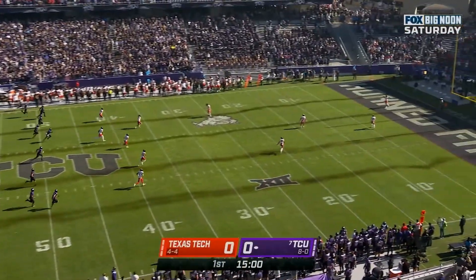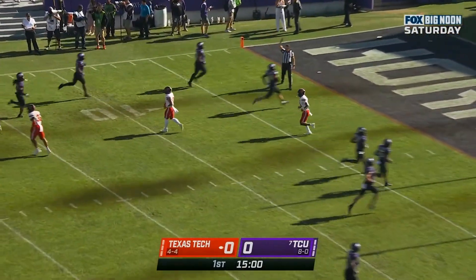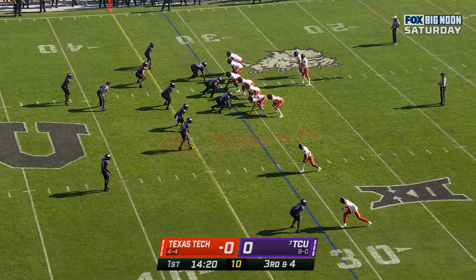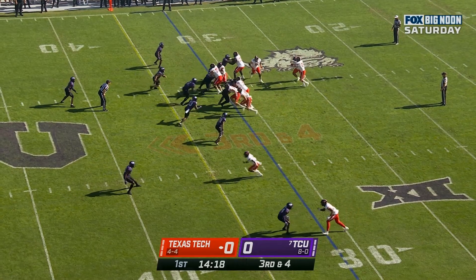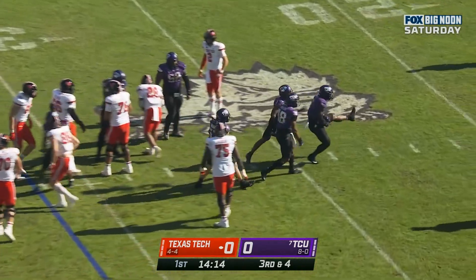TCU won the toss. Texas Tech will get it first. This one sent into the end zone for a touchback for Texas Tech, and they'll hand it off to Brooks again — tackled for a loss.